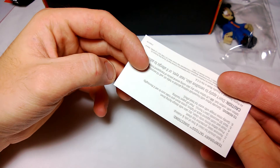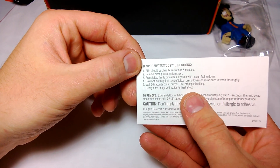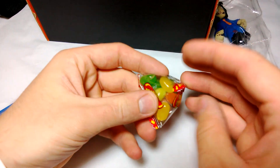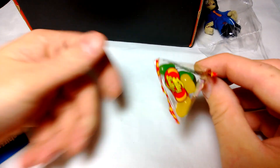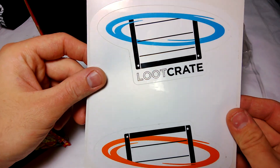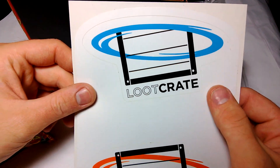A few more things: an Aperture Laboratories sticker, a temporary tattoo — because who doesn't need one — five dollars off at Shirt Woot, a tiny pack of jelly beans with green and yellow ones (green's pretty delicious), and a little loot crate Portal sticker set.